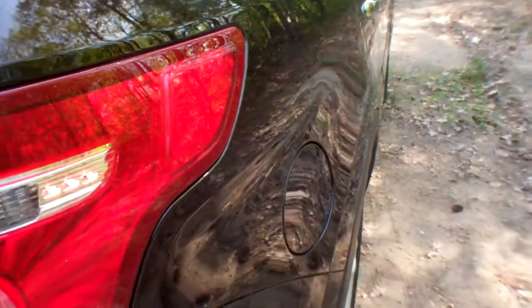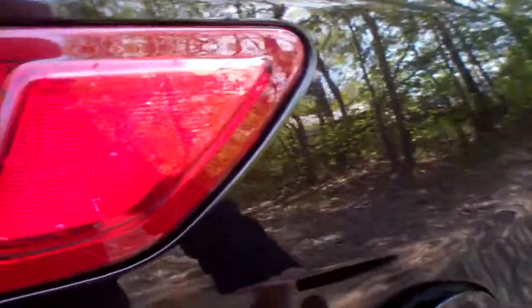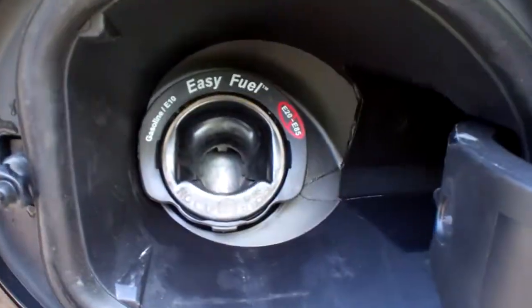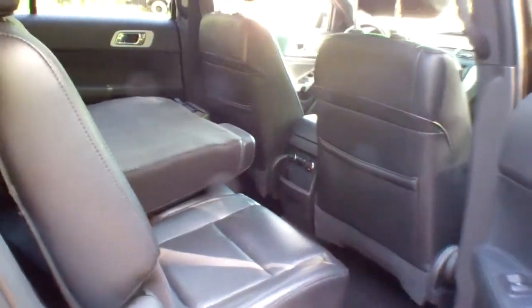Here's a great shot of the driver and passenger side — no nicks, dings, or dents. Easy-to-fuel, capless fuel door for your convenience. Another great shot of the inside; as you can see, this vehicle is very, very, very clean.